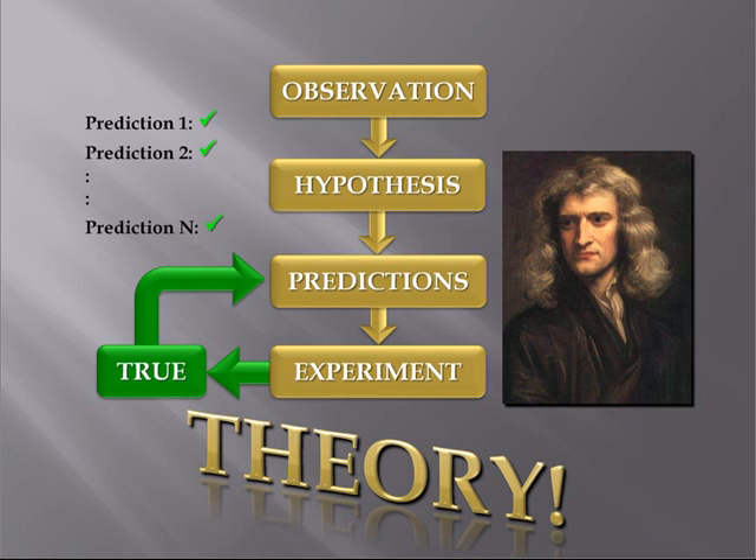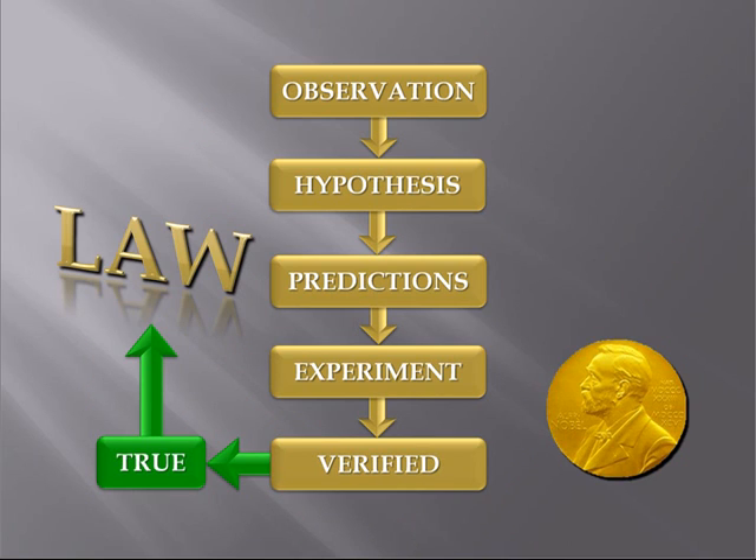So in science, unlike in normal usage, a theory is much more than just a notion — it has to have substantial evidence backing it. If others verify your result and there are no other viable theories around, your theory might be considered to become a physical law.